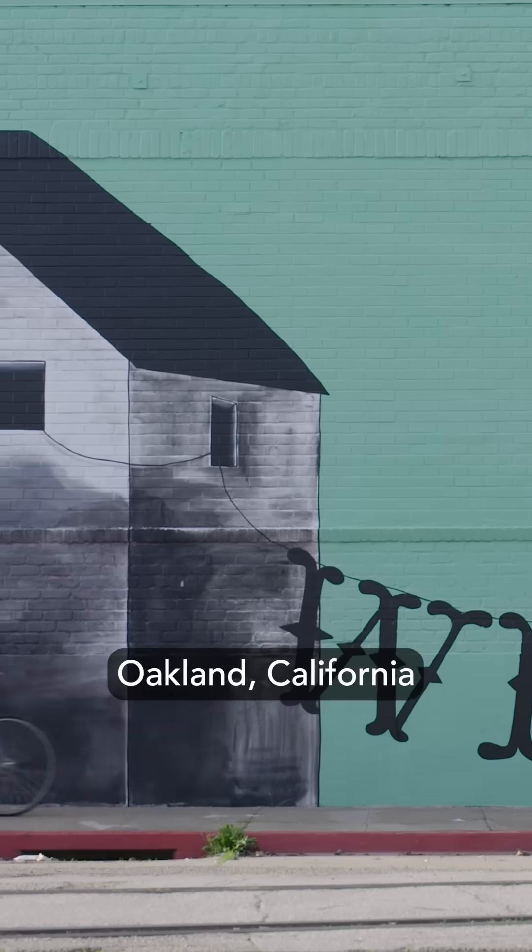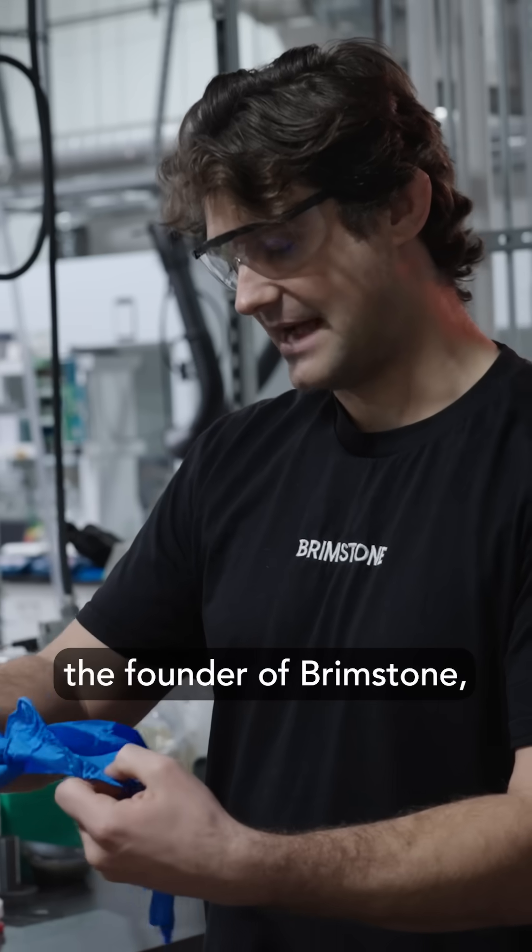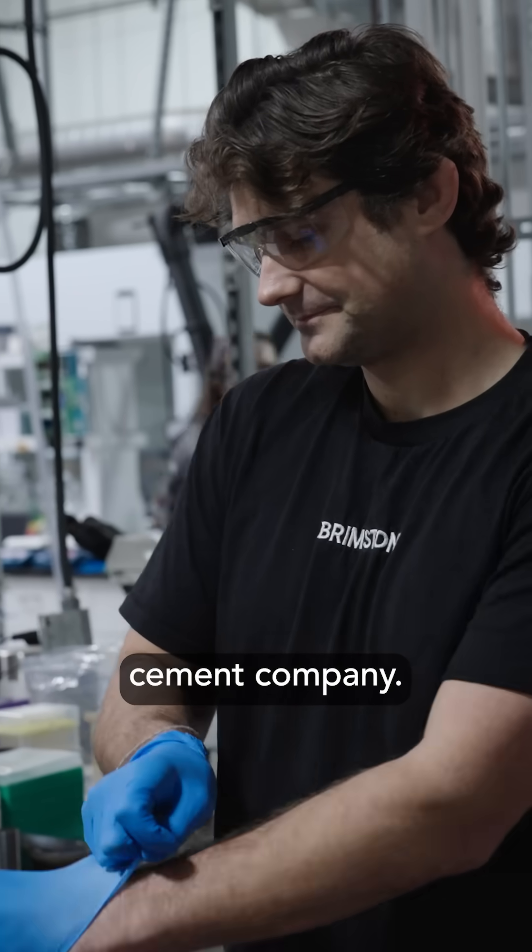Today I'm in Oakland, California, meeting with Cody Fink, the founder of Brimstone, a high-tech cement company.